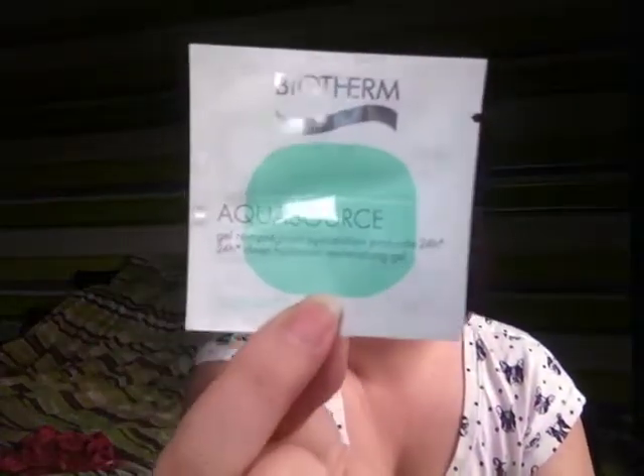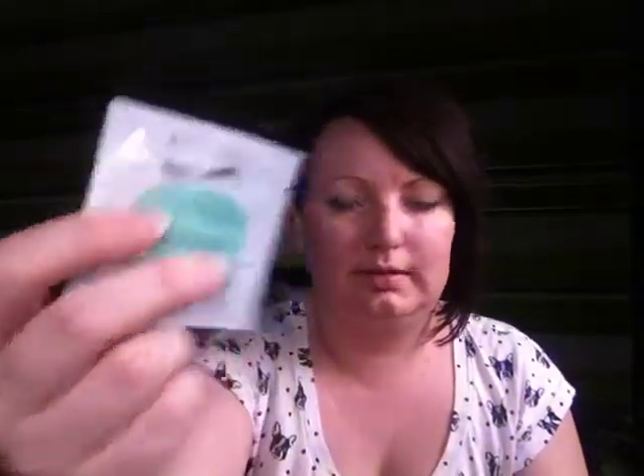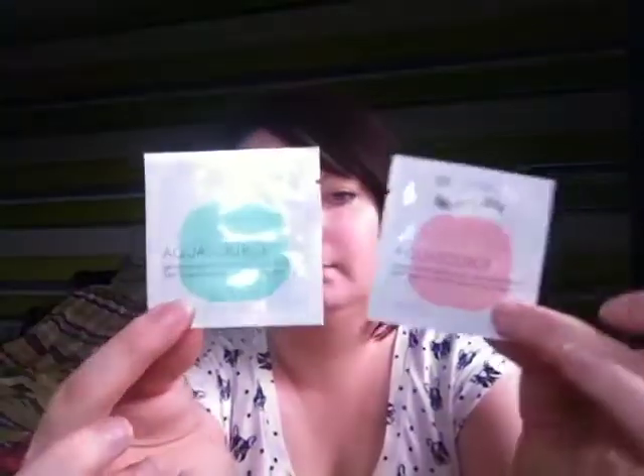A couple of little samples — it's a Biotherm Aquasource with hydration and replenishing skin, and that's a 1ml little sample. And Biotherm HOM — I'm guessing that's for men — it's an Aquapower hydrating cream for men, and an Aquasource hydration and replenishing cream. One's a gel, one's a cream. Thank you very much.